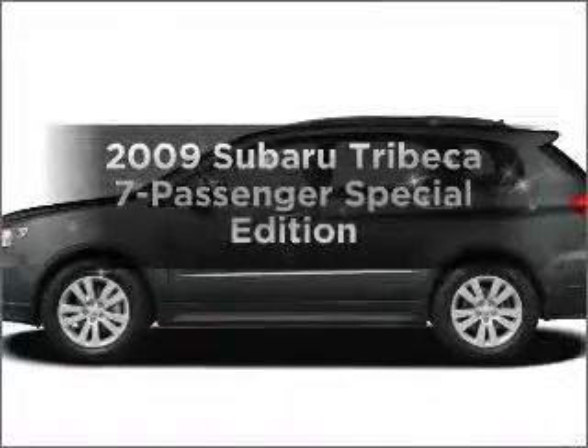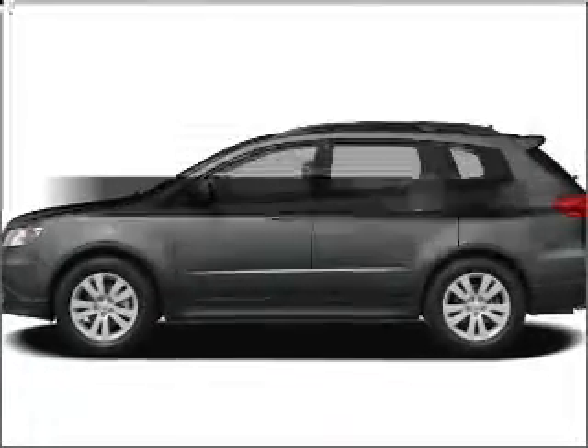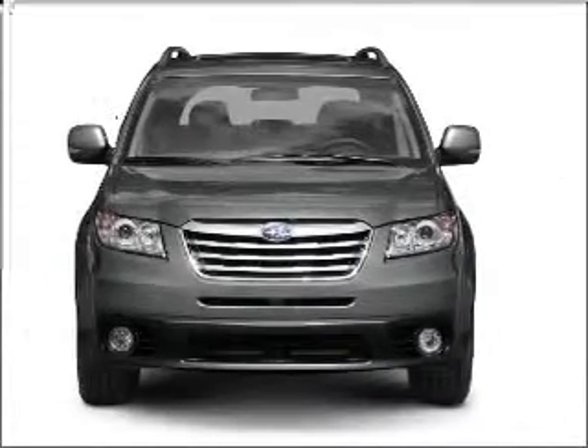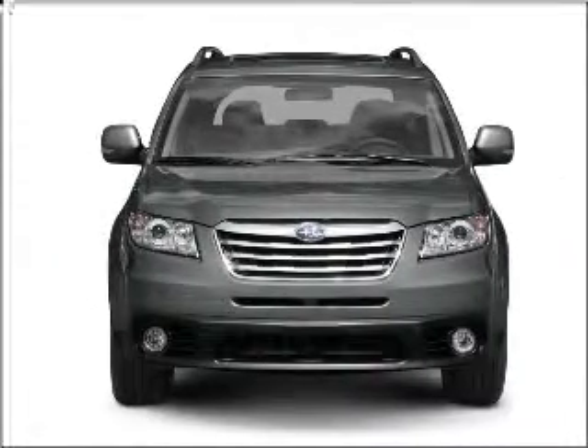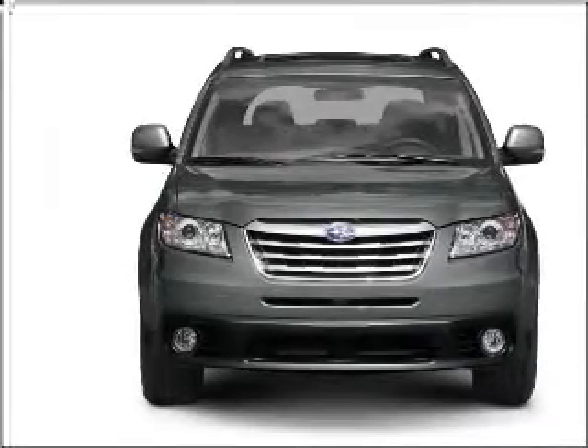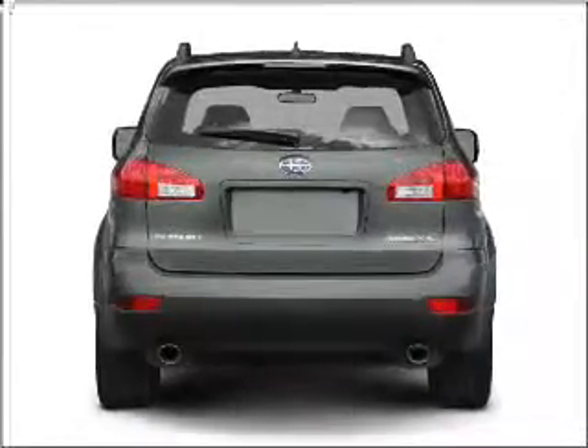Check out this 2009 Subaru Tribeca. Find everything you want in a ride under one roof of this vehicle, with a solid 6-cylinder engine connected to a smooth shifting 5-speed automatic transmission. Premium wheels lend a distinctive appearance.